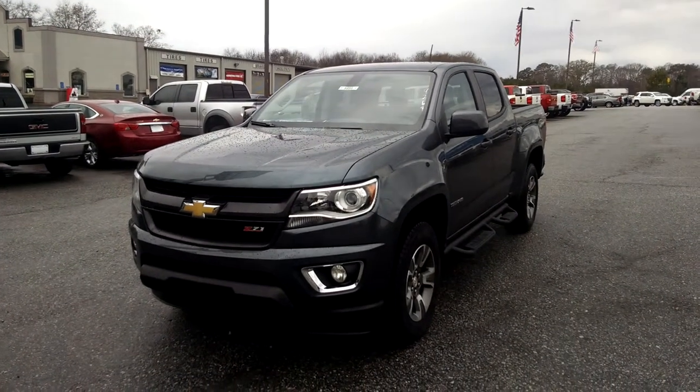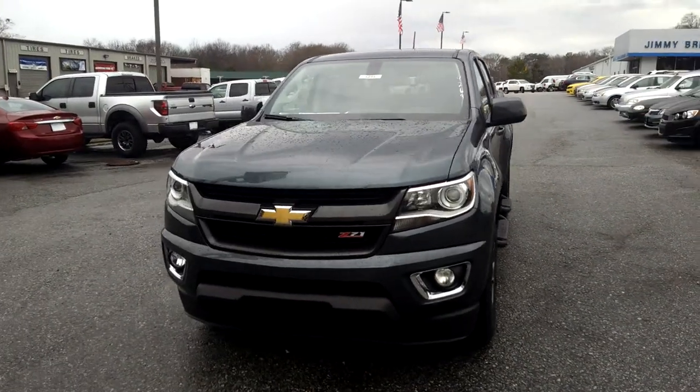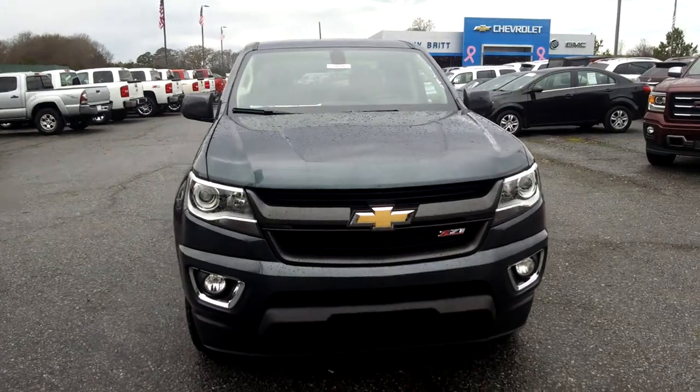Hey Mr. Moon, this is Brandon over at Jimmy Britt Chevrolet and I wanted to give you your first look at the 2015 Chevrolet Colorado. One of the ones that we do have here on the lot — we do have several.